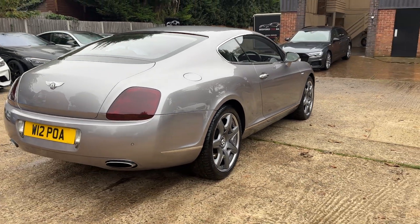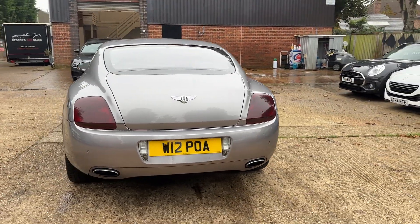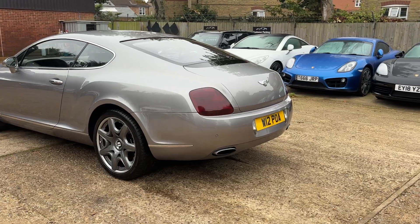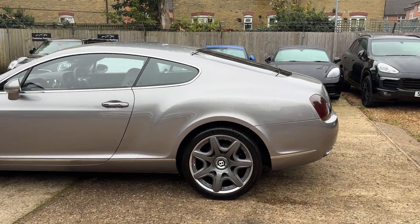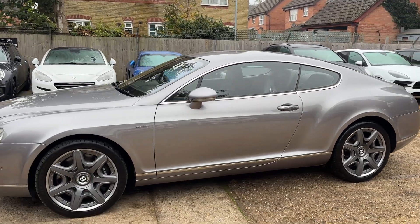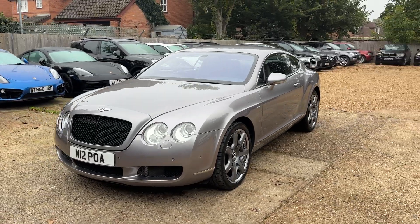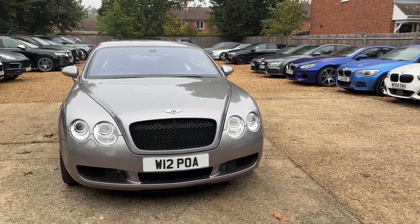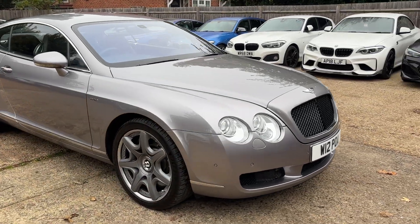We've just taken this in part exchange recently against a Porsche Cayenne Turbo. Nice looking car overall, colour's very nice bearing in mind the age of the car — she is 19 years old — overall very tidy indeed. Little mark there on the back bumper if you're being hypercritical, but other than that she's very tidy. 6-litre twin turbo W12 producing 550 brake horsepower — these are no slouch. W12 private number plate on the car as well, very nice indeed, got a blacked-out grille, overall she does not look her age.